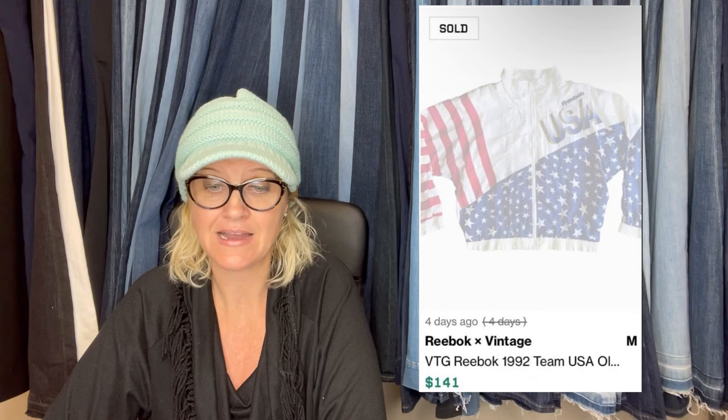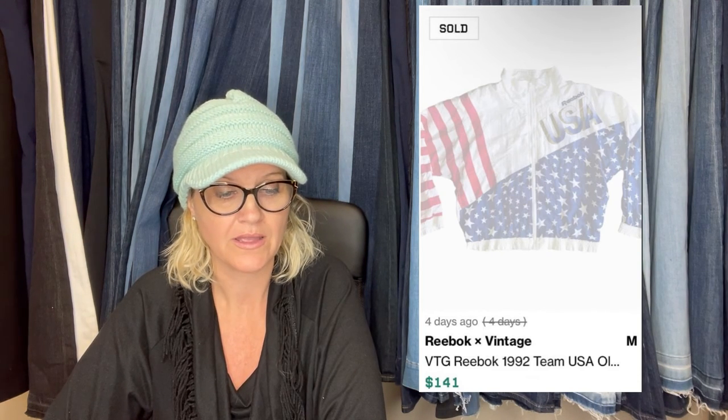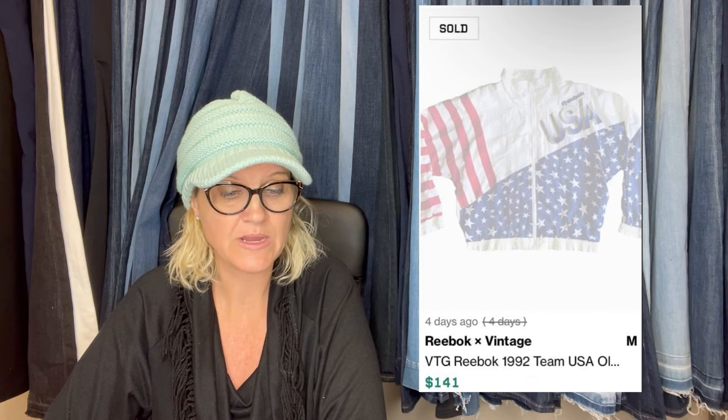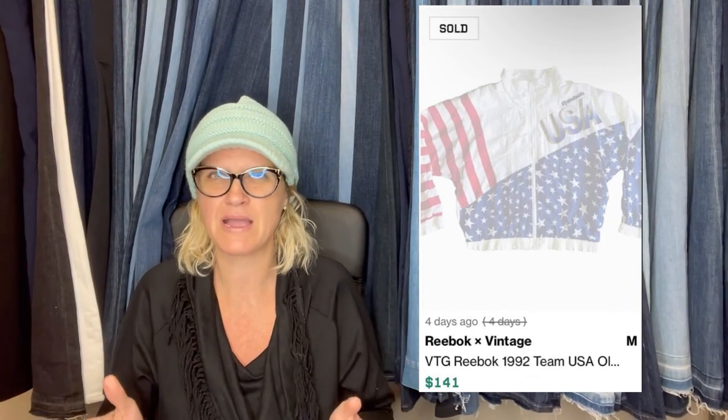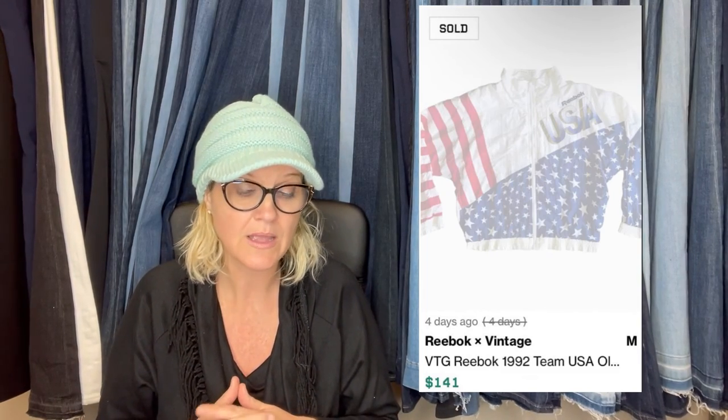Also picked up at Father Joe's thrift store, paid $29.99 and it sold for $141 on Grailed. It is a Reebok vintage 1992 Team USA jacket. The picture looks faded — it might just be how Grailed thumbnails look when something has sold. If you guys sell on Grailed and you're having good luck with that platform, let me know down in the comments.